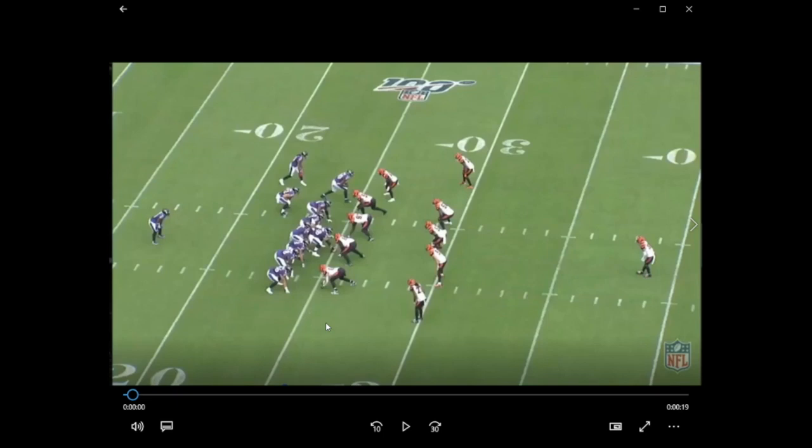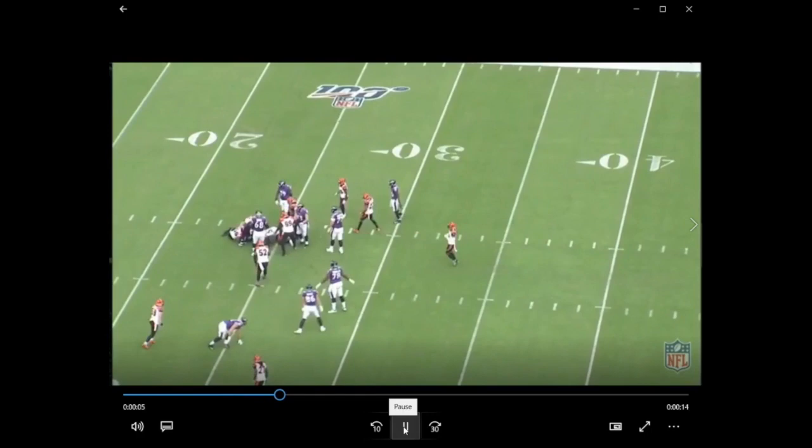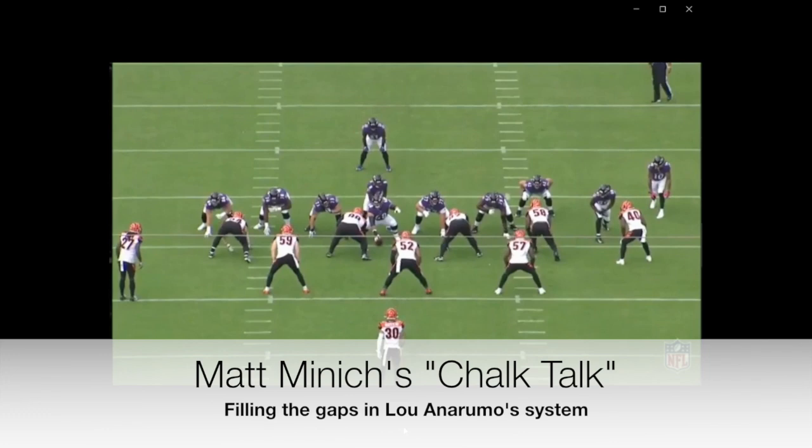Not all linebackers are created equal. Different linebackers are capable of different things. And you look at a coach like Lou Anarumo — he likes guys who are talented in multiple ways, who can be used in lots of different ways. And they got that in this group. So these guys aren't all alike. Let's talk a little bit about that. We're going to start off with the basics — run fills.